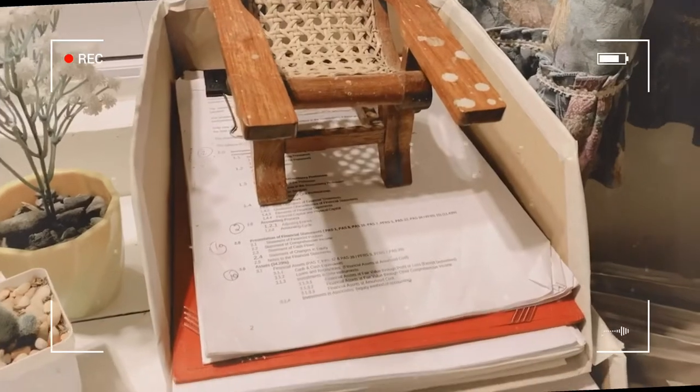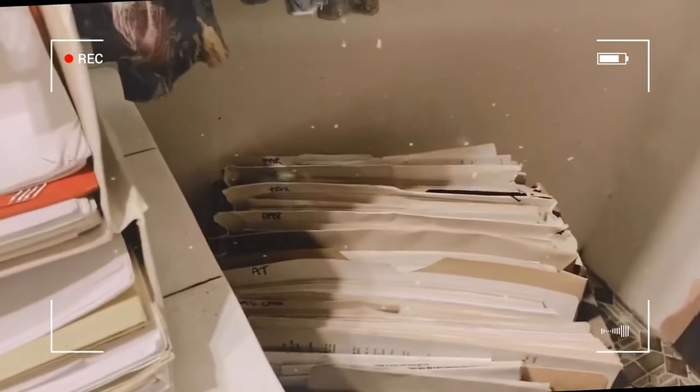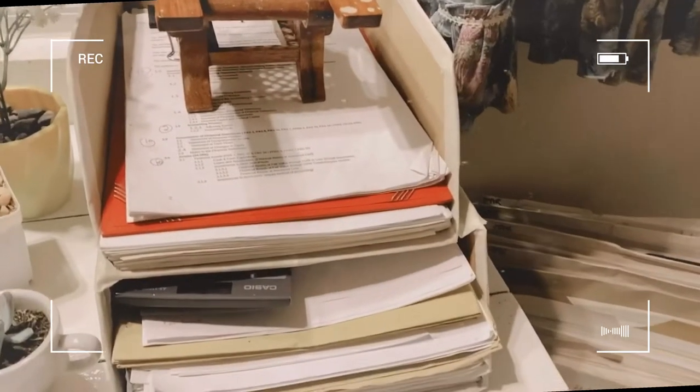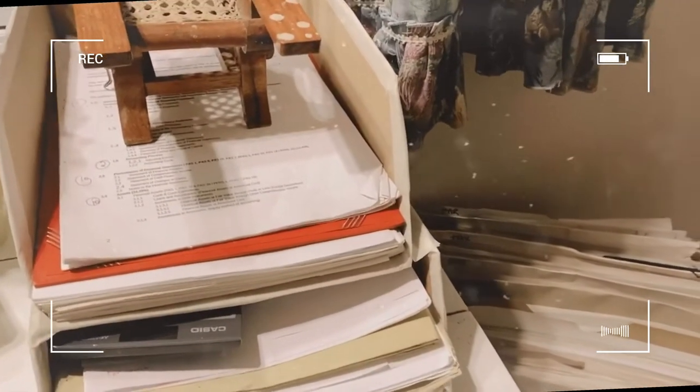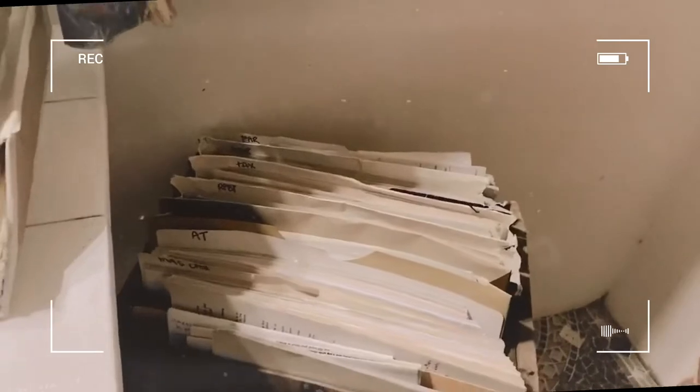I struggled a bit with the papers because there are so many, and these are already reused papers but there's still a lot because that's what the review center gives. When I came back from Manila, most of my baggage was books and review materials. Also, this wooden box is a reused box — it was originally packaging material when we harvest mangoes. I found an extra one and used it; I didn't even paint it but it's fine, it looks good as is.